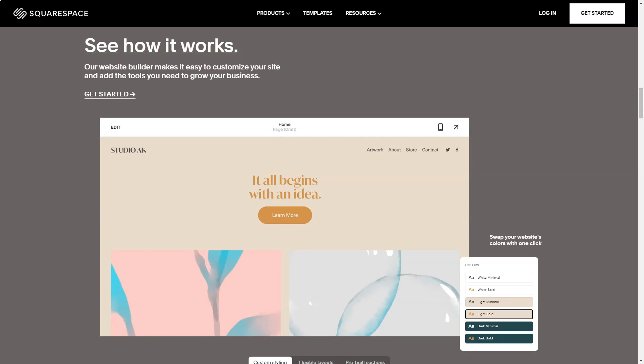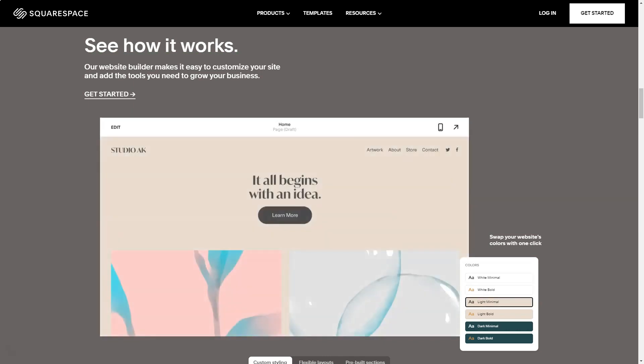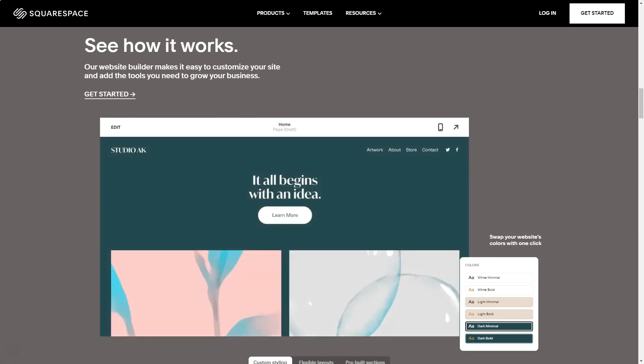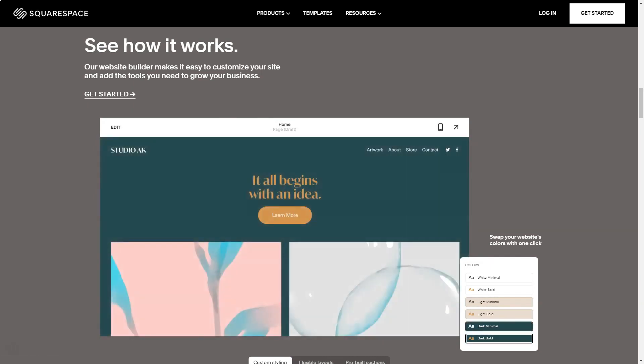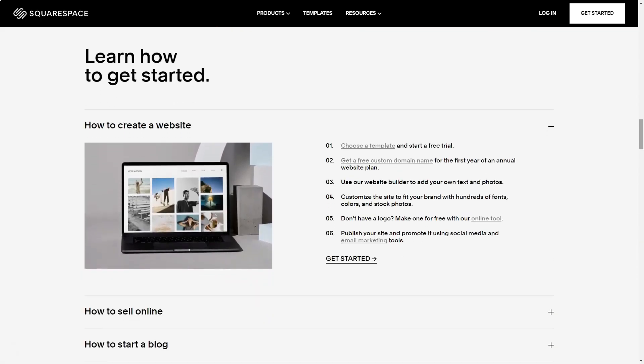Building a website and an online store with Squarespace is quite easy. The dashboard is clean and modern, with a menu on the left to navigate from page to page. For example, you can check your inventory, then add a discount and then get to marketing — all of these steps are one click away on the toolbar.